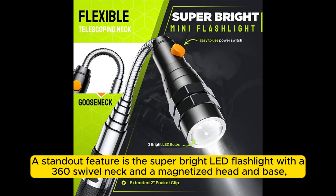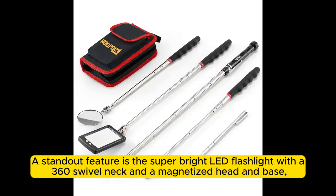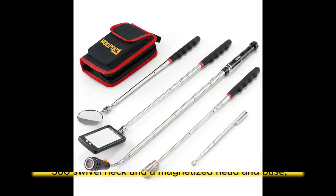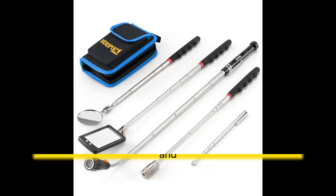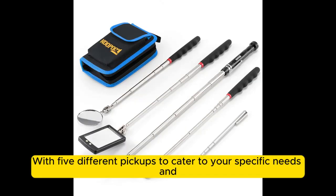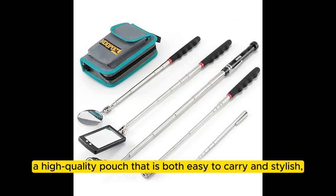A standout feature is the super bright LED flashlight with a 360° swivel neck and a magnetized head and base, which not only illuminates dark, narrow spaces, but also assists in picking up metal tools and components, with five different pickups to cater to your specific needs and a high-quality pouch that is both easy to carry and stylish.